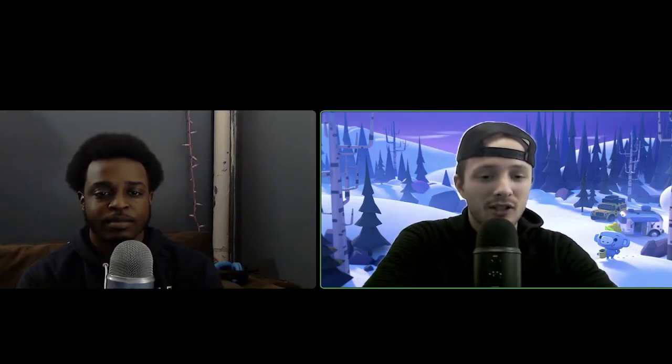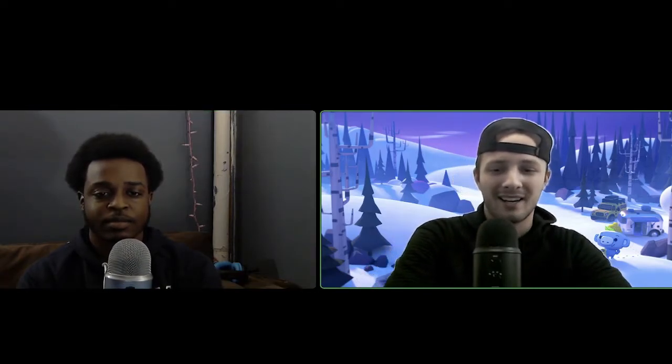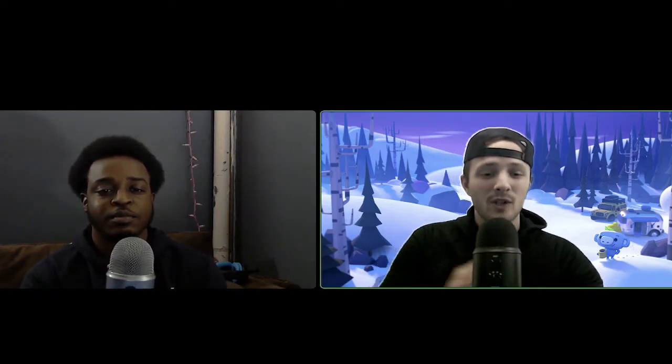Welcome back to the channel guys. Today we have a very special video covering an NFT project launched on the Ethereum chain. We're going to go over the entire project with ovosounds.eth. How we doing? What's going on? Thanks for having me back. Always a pleasure to have you on the channel, pleasure to be back on talking NFTs and Ethereum.